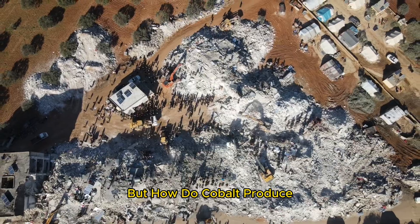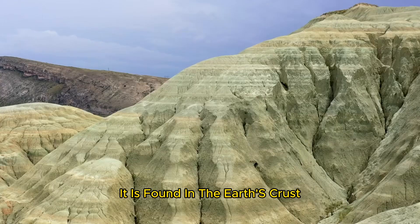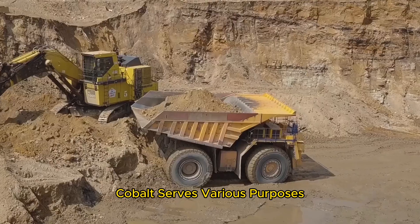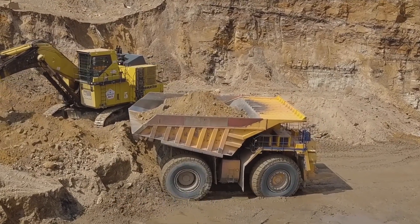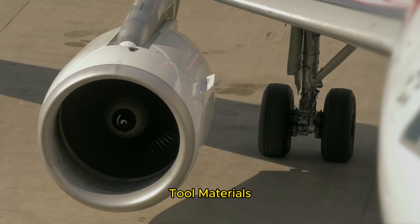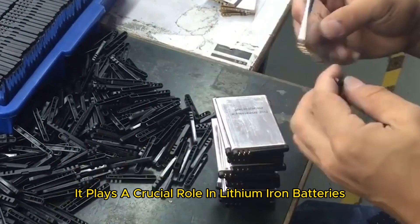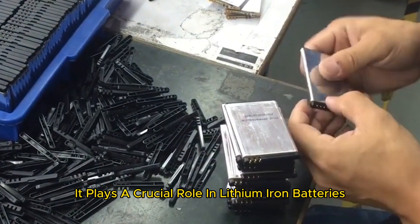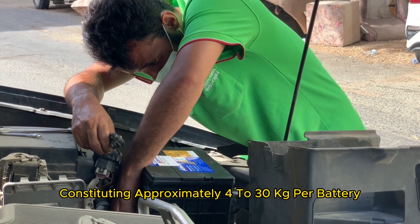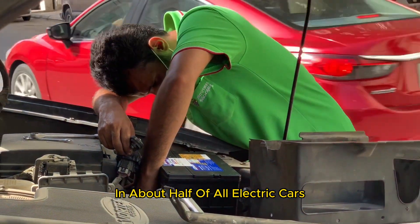But how is cobalt produced? Cobalt is a rare metal that makes up batteries. It is found in the earth's crust, or what we call crustal rocks. Cobalt serves various purposes, including its application in jet turbine generators, tool materials, pigments, and smartphone batteries. It plays a crucial role in lithium-ion batteries, constituting approximately 4 to 30 kilograms per battery, and is a key component in about half of all electric cars.